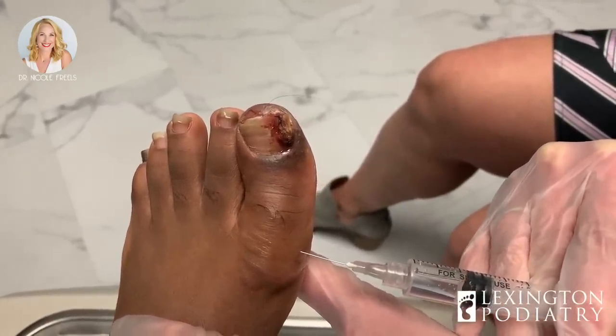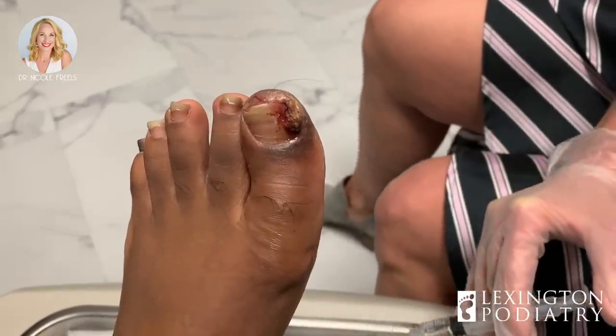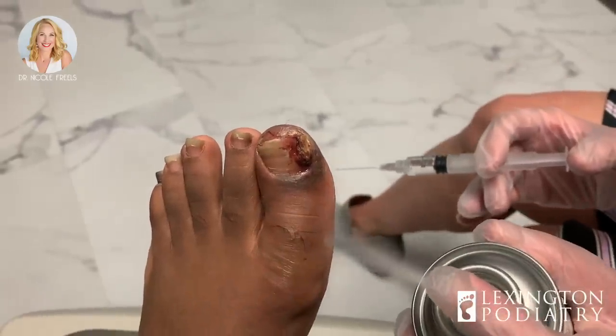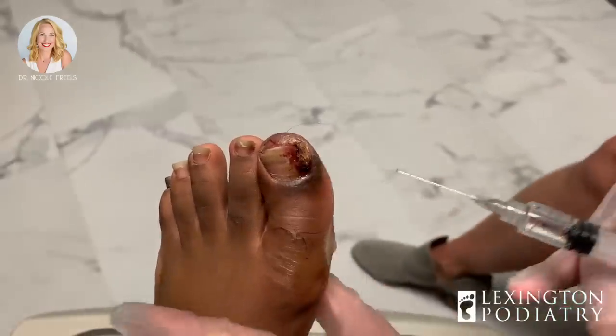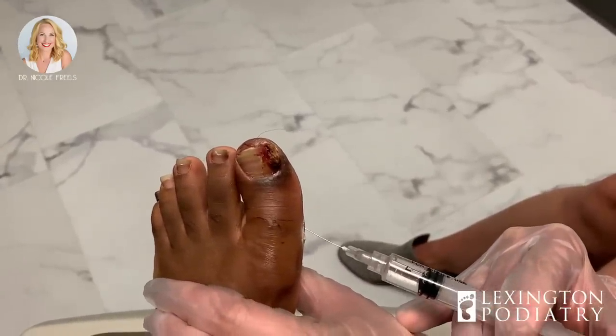Now with this one — my other foot — it was having black pus just coming out on the side. So I was squeezing that one. How long ago was that? Because it looks so much better. Like a week ago. Really? Yes. Doing good.